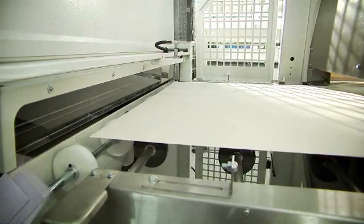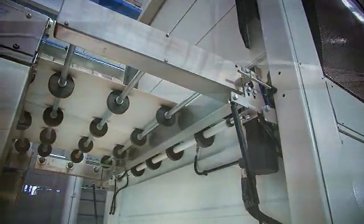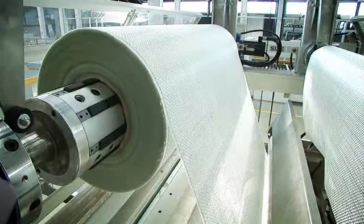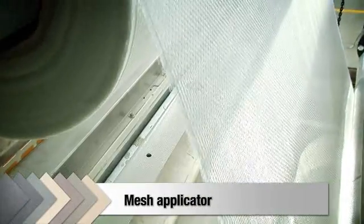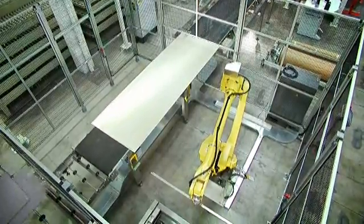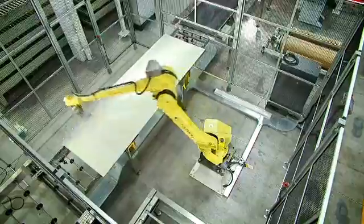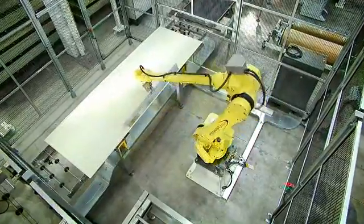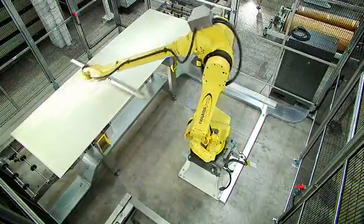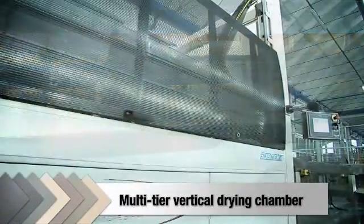The gluing line comprises an electric multi-tier vertical drying chamber ensuring constant temperature throughout the gluing process, a glue spraying station where the conveyor belt receives a protective paper covering supplied by a paper feed roll, a mesh applicator that unrolls and applies the fiberglass backing, a glue applicator robot programmed to apply glue over the whole slab surface right to the outer edges of the tile, and an electric multi-tier vertical drying chamber to accelerate glue drying.